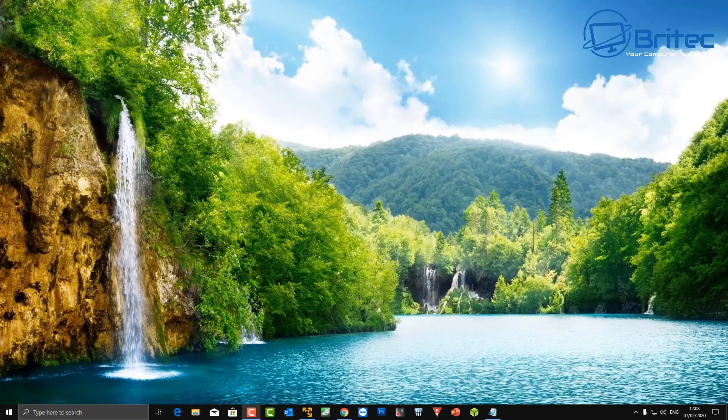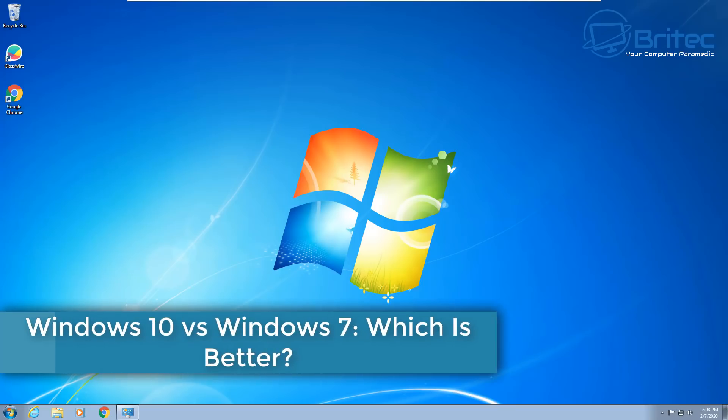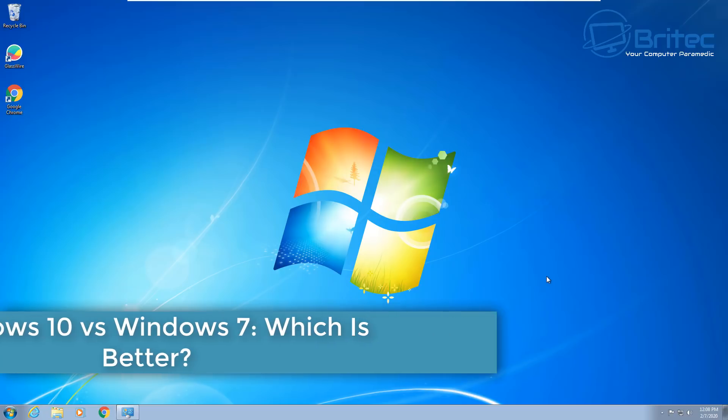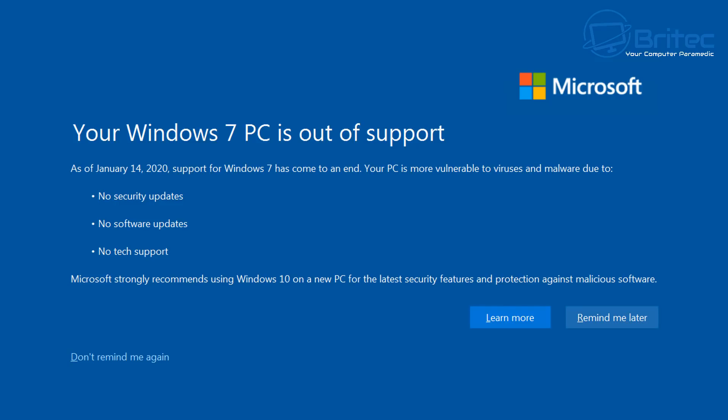Here's another video on Windows 10 versus Windows 7 — which one is better? Which one do you think is the better operating system? We're talking about right now in 2020: which one comes out on top, and which one should you be using?